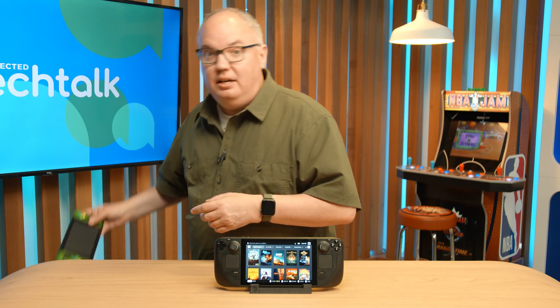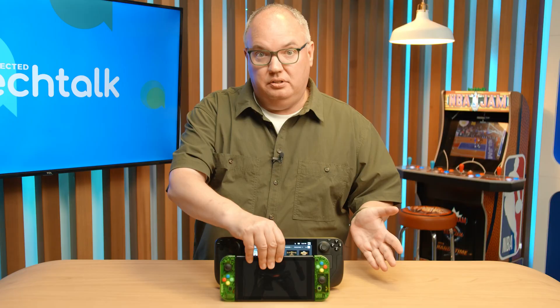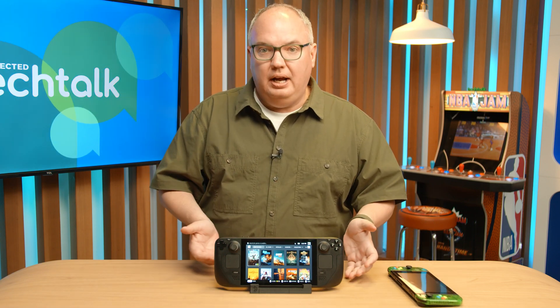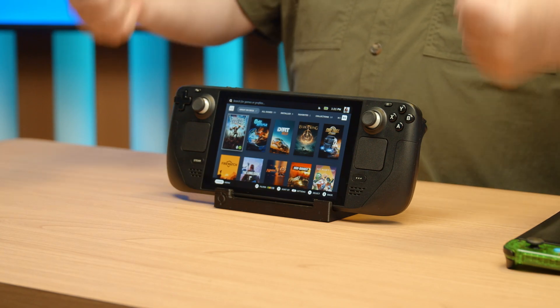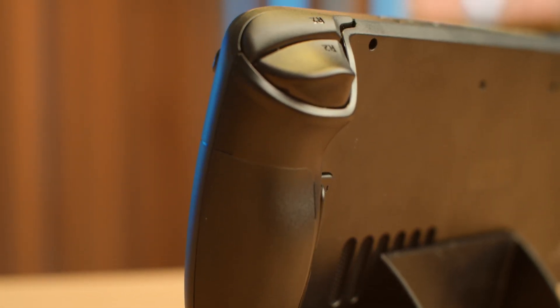The big thing you'll notice about this is that it is big. If I take a look at a Nintendo Switch, which I happen to have right here, it dwarfs the Switch. Like the Switch, it's very comfortable in your hands, but the Switch was really meant for people of all sizes and ages, whereas the Steam Deck really seems to be meant for more adult-sized hands. It's much broader and very comfortable to use.